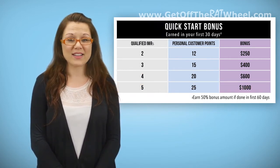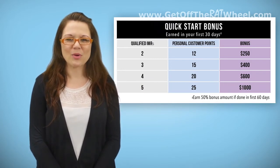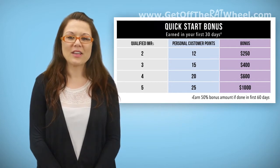If you don't get off to quite as fast a start, don't worry. You can still earn 50% of any Quick Start Bonus as long as you complete the requirements in your first 60 days. That means you can still earn $125, $200, $300, or even $500.